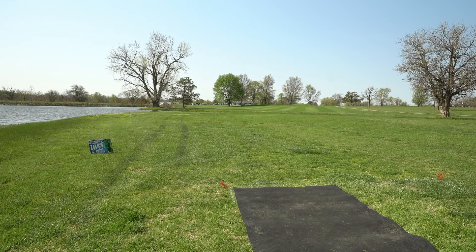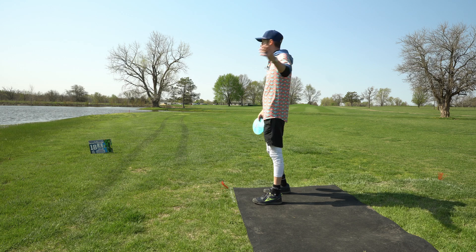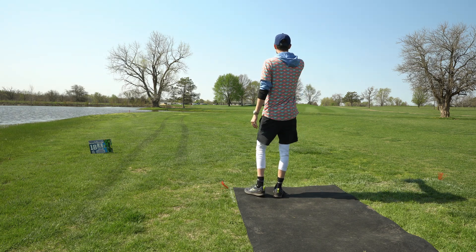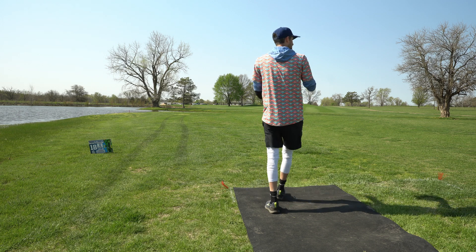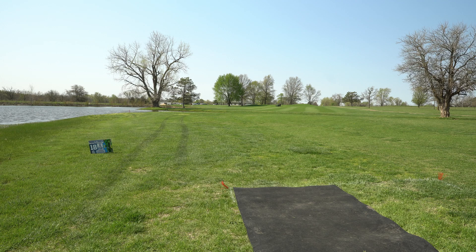Headwind here. I'm going to throw the rive. I remember being scared of this shot last year — I don't know if the tee pad is in the same spot or if it was back further, but I was scared I couldn't make it over this water. Now I feel like I could throw a putter over that right now if I wanted to. That's wild. I'm just going to rip this rive out here, give it some room to work, and be safe for the water.